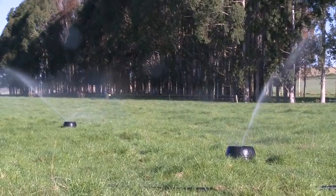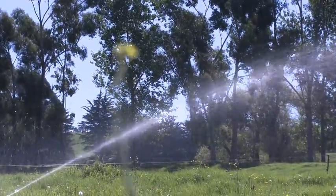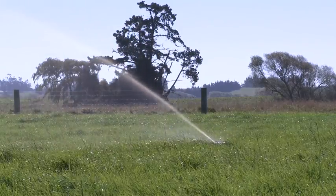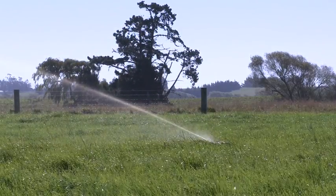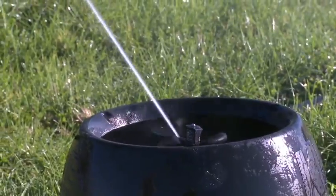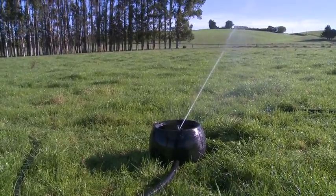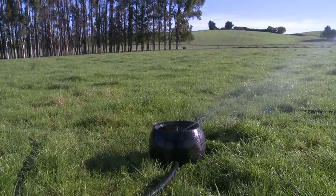K-line irrigation's application method is unique to the industry. The water is applied slowly over a long period of time, like a soft rain. The water is normally applied in either 12 or 24-hour shifts before moving the line. This slow application method practically eliminates runoff and allows the moisture to penetrate deep into the soil profile, where water and nutrients remain available for the plants.